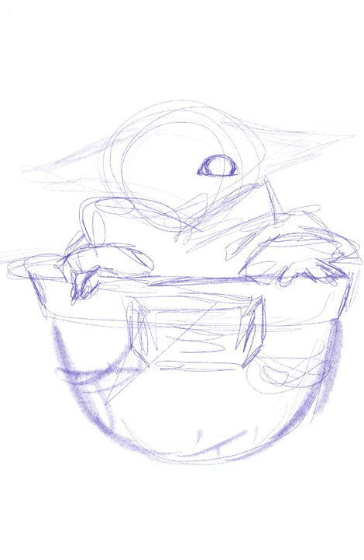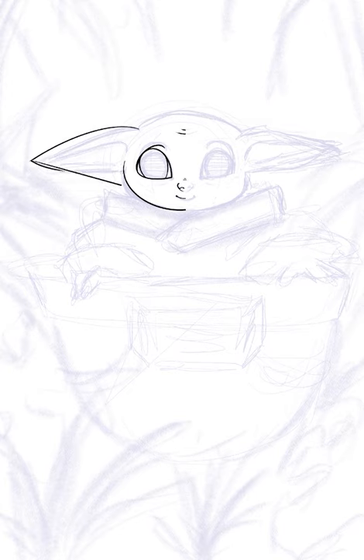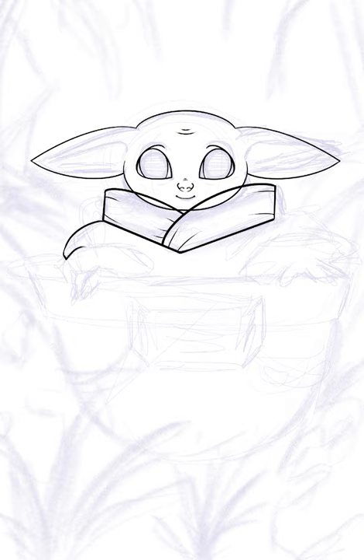I was gifted an iPad Mini and the Apple Pencil on Black Friday, and this Baby Yoda piece is my first official full art piece using it and the painting app Procreate.